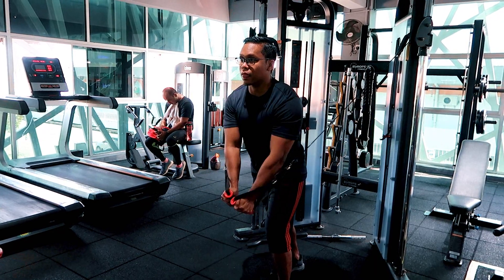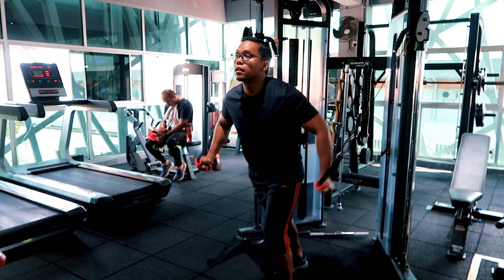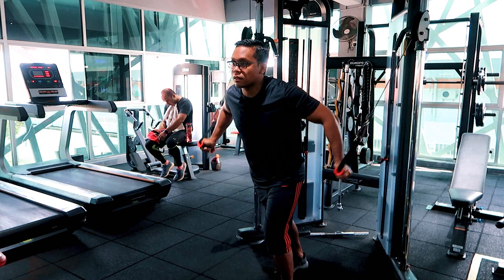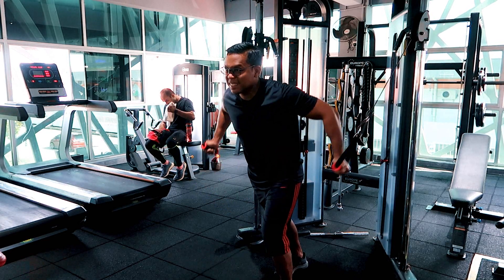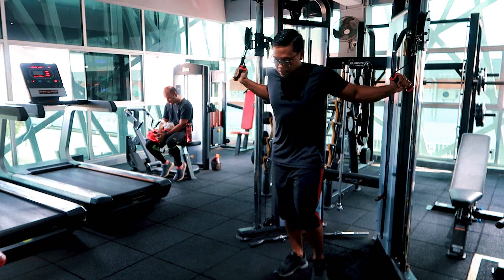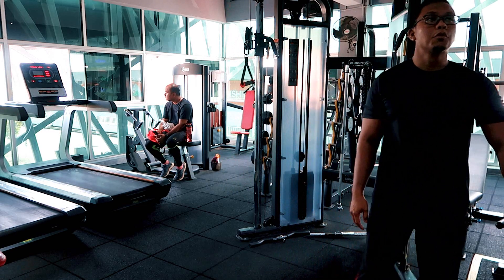Dalam exercise flies ni, kita just nak get the squeeze, kita nak squeeze the muscles, kita nak get the mind-to-muscle connection dengan baik. Tengok cara Azmin pun sangat bagus — fully contracting dia punya chest muscles. Boleh buat dalam satu ke dua sets and then kita boleh move on kepada the first exercise.